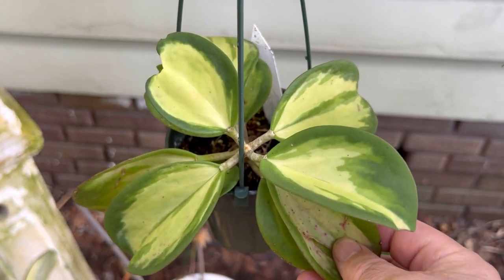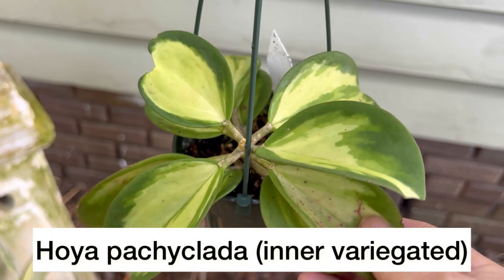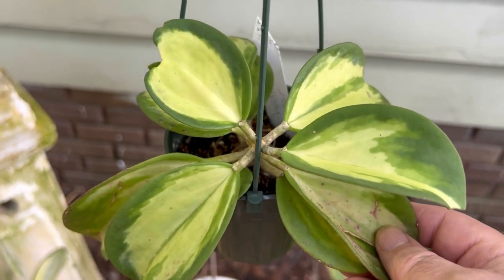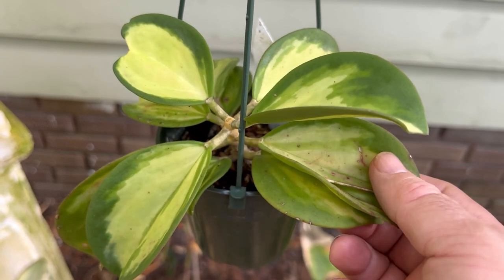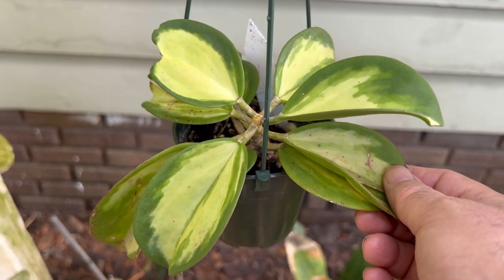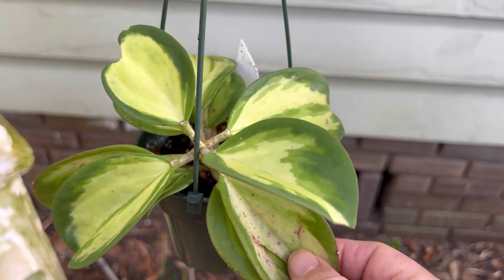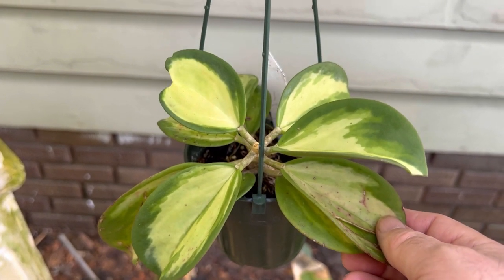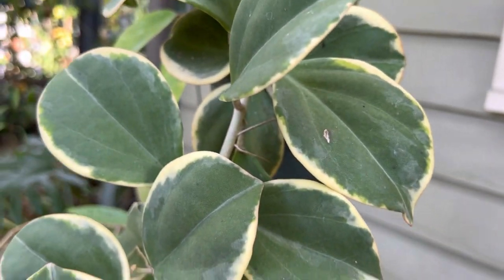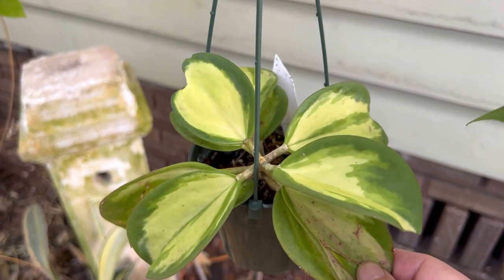This is Hoya pachyclada intervariegated — it's a little more difficult to grow. I've had this plant for a couple years and it's only put out maybe two sets of leaves. I'm thinking it needs fresh potting mix, so when the weather warms up a little more I'm going to rinse the roots, repot it, check if it needs any cutting, and give it new growing media. It's a little harder to find than the albomarginata — I always see that one for sale but this one is harder to come by.